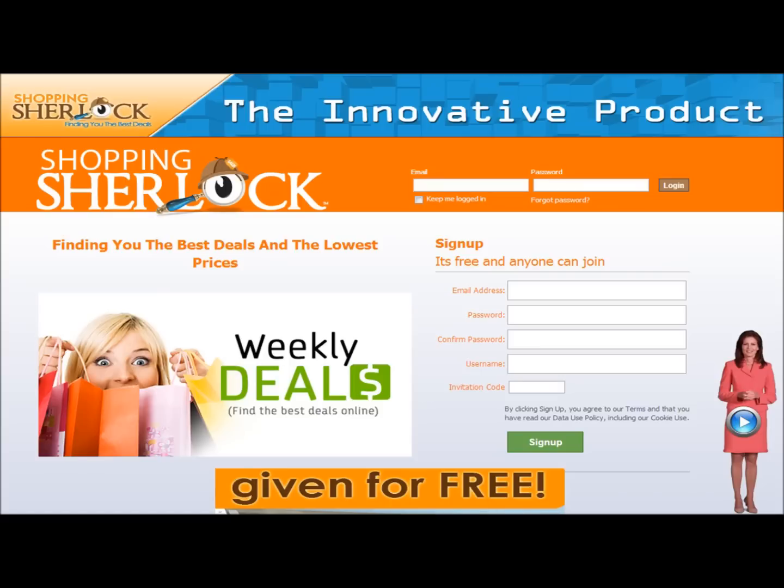Here's how this works. If you've ever heard of Google, you know that any time you want to purchase something online, or you want to price compare, or you want to look up any information, what do you do? You Google it. Well, what we're doing is, instead of Googling it, you're going to Sherlock it.